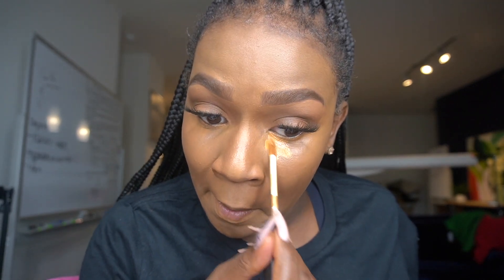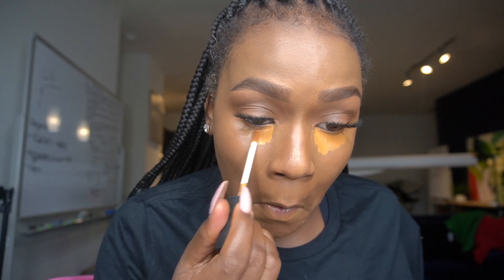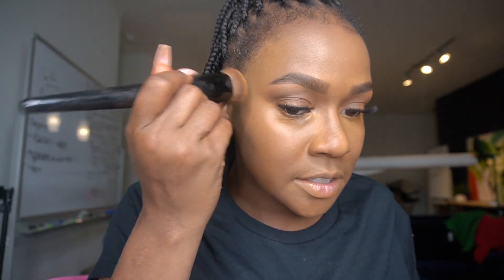I like to go back in with that same NARS concealer I use for my brows and do that on top of the Juvia's, but I only use this right under my eye.